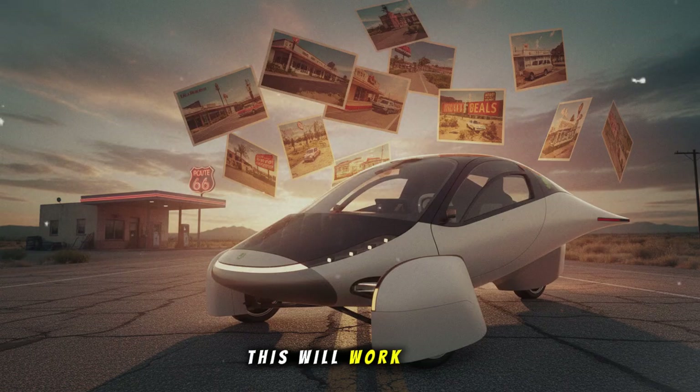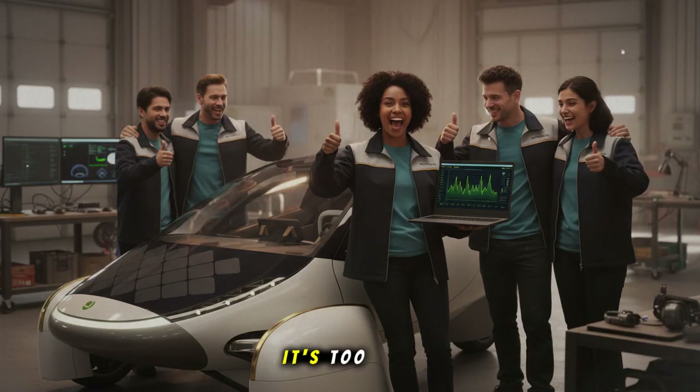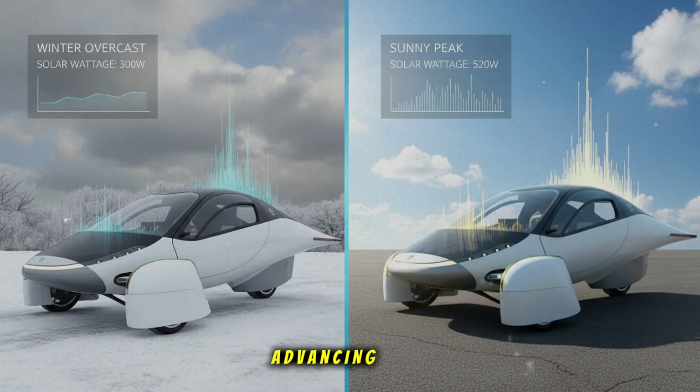There's no way this will work. Solar cars aren't practical. They'll run out of money before anyone gets one. It's too different. Too weird. And yet, here it is — moving, charging, proving, advancing. History repeats itself. The innovations that create new eras always start by sounding crazy to the comfortable.